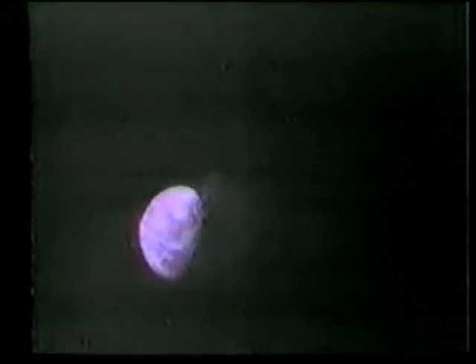Well, the astronauts or mission controller, someone has finally found the right switch, and we believe we do have color pictures — finally. Color pictures of the Earth.